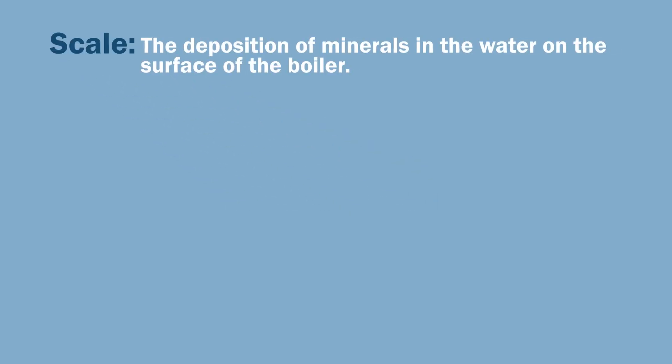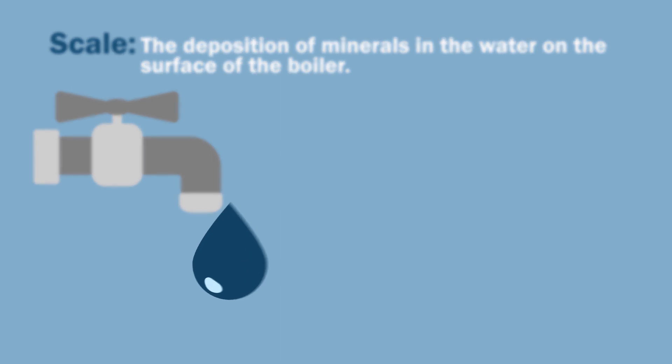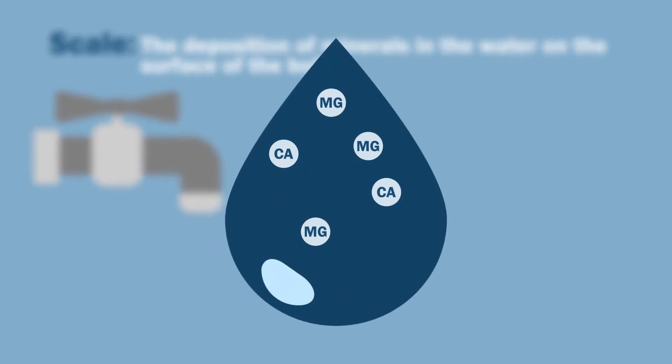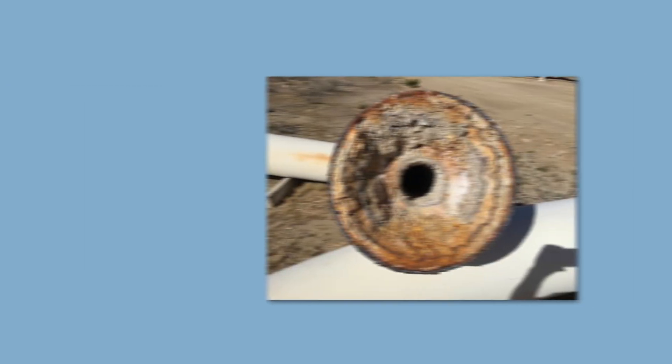Things like pH level, corrosive ions, iron, and hardness pose serious risk to the life of your boiler. Scale is the deposition of minerals in the water on the surface of the boiler. This buildup is commonly caused by hardness and usually consists of calcium and magnesium. As you would expect, this buildup is not good for any boiler. Scale buildup can result in lower boiler efficiency and even a ruptured boiler due to overheating.